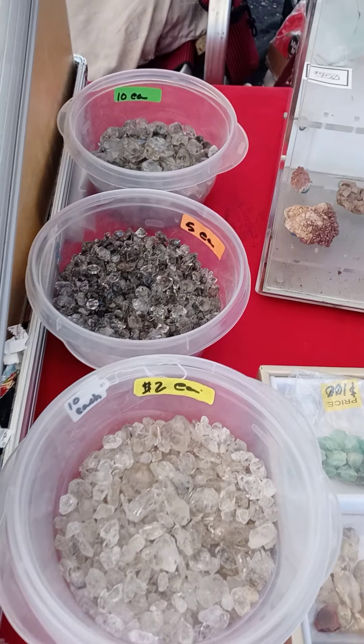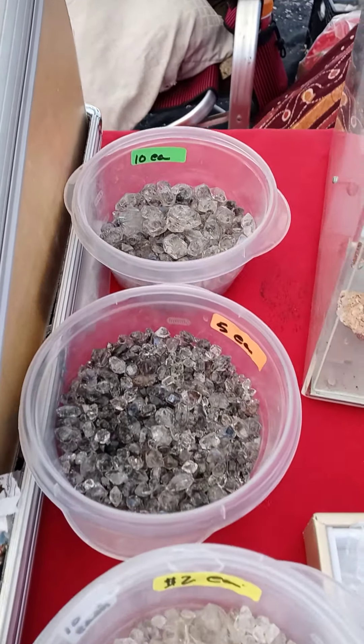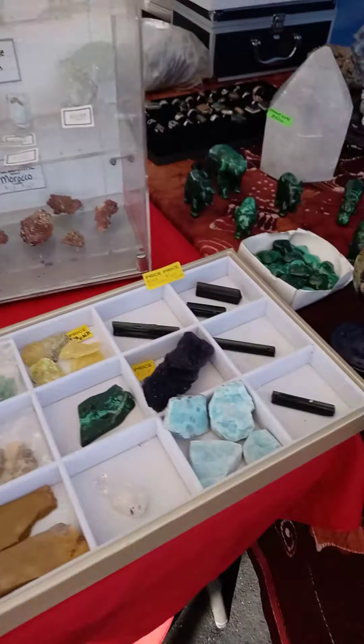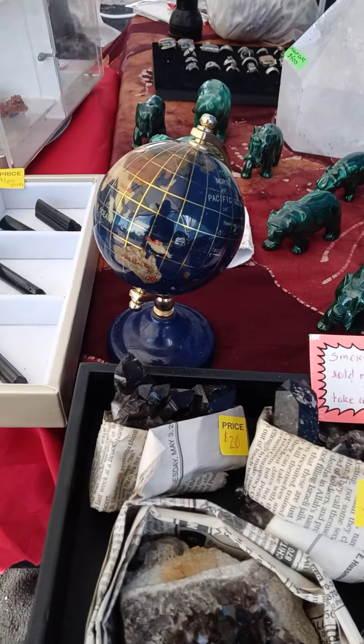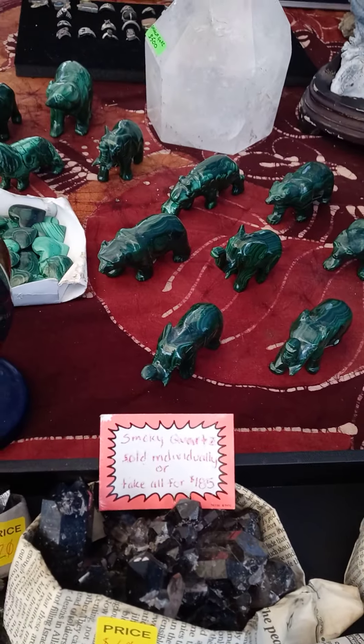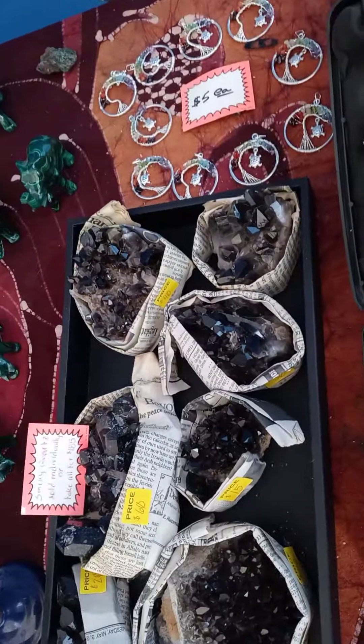These are called Pacamers — they're petroleum quartz from Pakistan. These are really nice. $500 a kilo if you want a kilo of those. And then of course we have these smoky quartz: $20, $60, $40, $30, $15 — but the whole thing for $185, the whole thing.